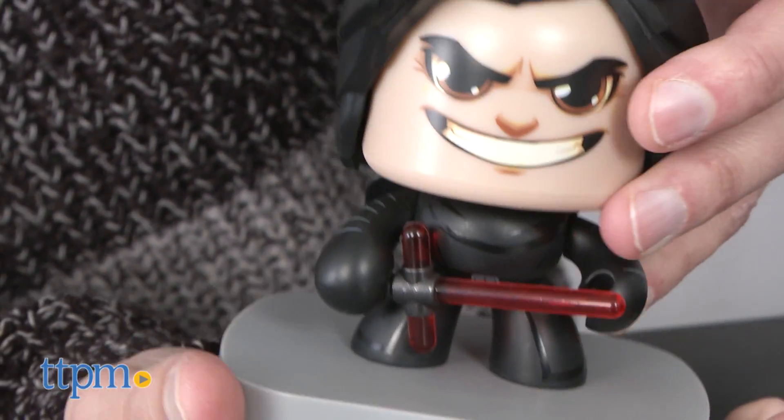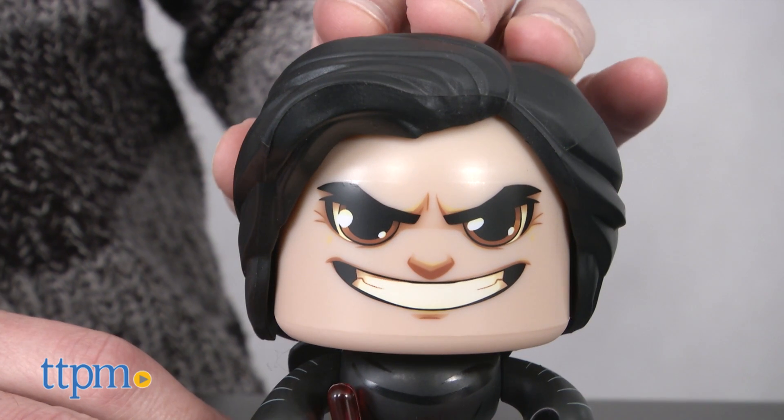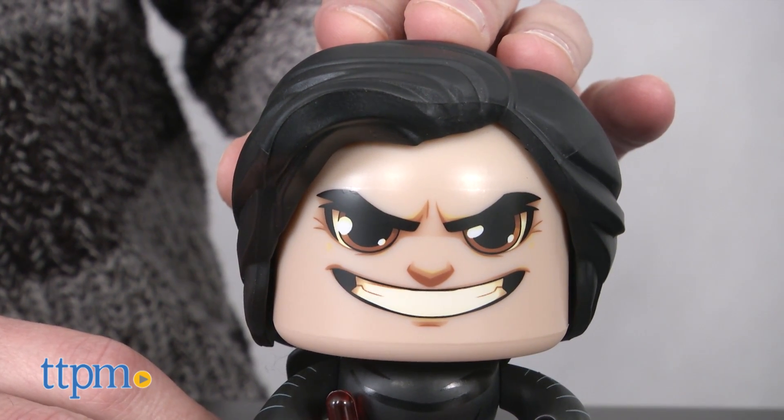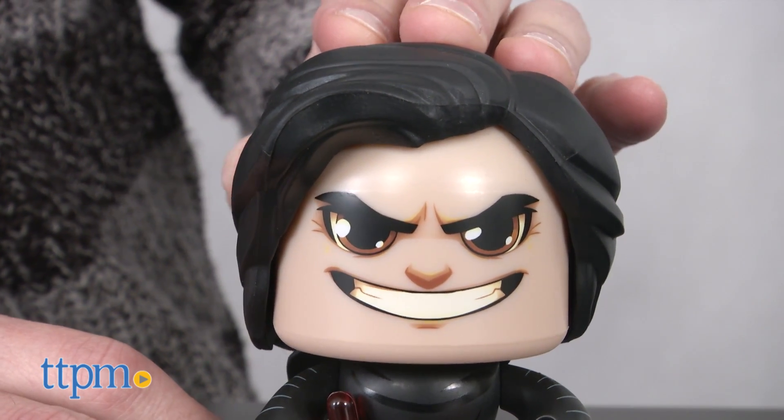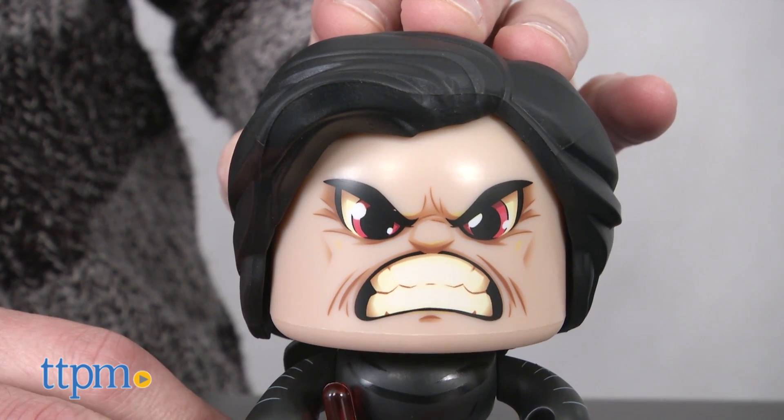Now the coolest part about these figures: they have multiple faces. What you need to do is press the head, and when you press and let go, the face will turn. On Kylo Ren he has three faces — one serious, two smile, and of course the best one being the angry face.